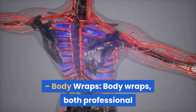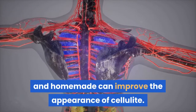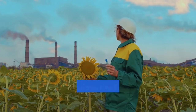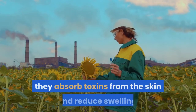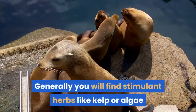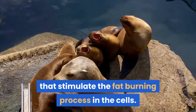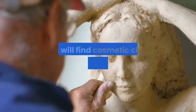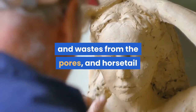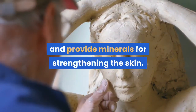Body wraps, both professional and homemade, can improve the appearance of cellulite. Body wraps use a combination of minerals and herbs that stimulate the fat cells to release their contents; they absorb toxins from the skin and reduce swelling. Generally you will find stimulant herbs like kelp or algae that stimulate the fat burning process in the cells, cosmetic clays that remove toxins and wastes from the pores, and horsetail and horse chestnut that reduce edema, swelling, and provide minerals for strengthening the skin.